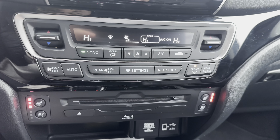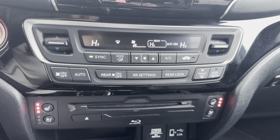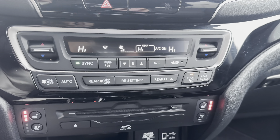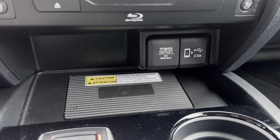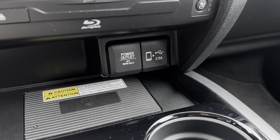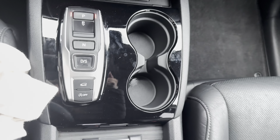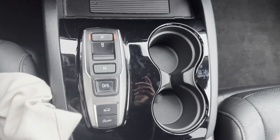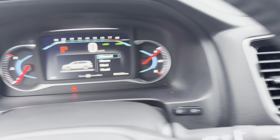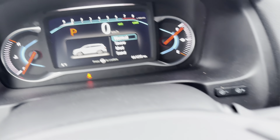You have your climate control settings including heated and cooling seats, and you can control the rear climate from the front. Coming down here you'll notice where you access your wireless charger and plug-ins for your CarPlay controls. And then you have your gear shift and drive modes located down here — if I press those and look in the dash, you have a bunch of different drive modes.